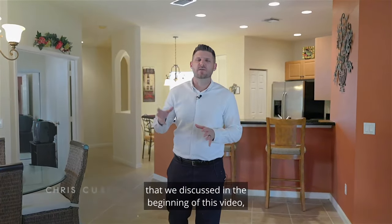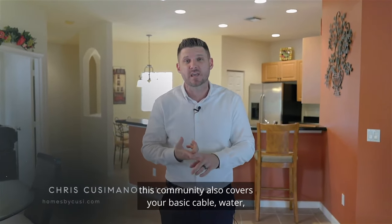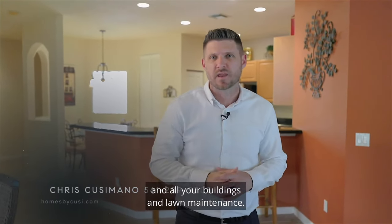In addition to all the great things that we discussed in the beginning of this video, this community also covers your basic cable, water, HBO, pest control, exterior insurance, and all your building's lawn maintenance.